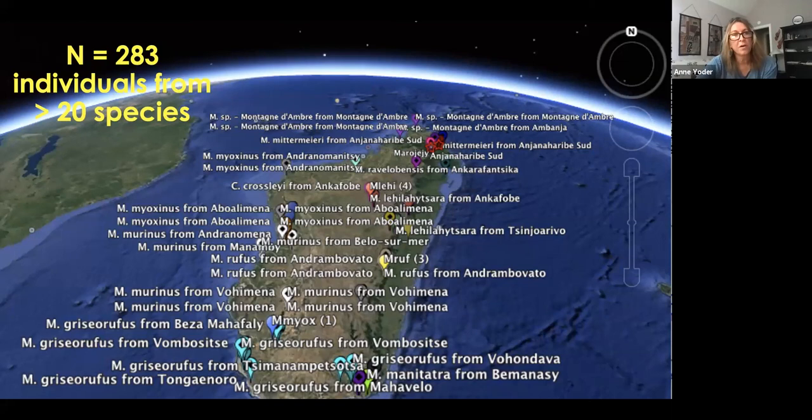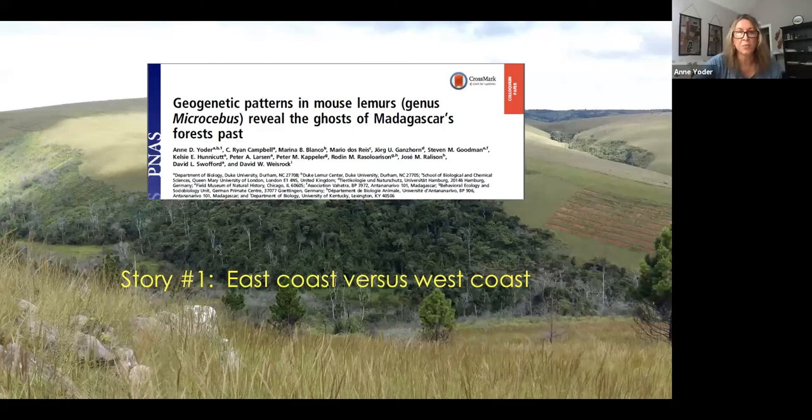One thing we've done is form what we call the RADSEC consortium. Jordi Salmano was the innovator, and we decided to combine all of our samples and use the same methodologies to generate homologous RAD-seq data. We now have over 300 individuals from across about 20 species with really good geographic coverage, so we can apply these data consistently across these different natural laboratories. I'm going to tell you two quick stories about some of the ways we're looking at these data.